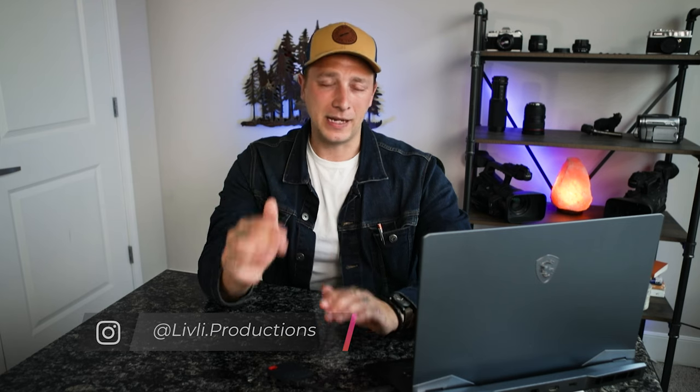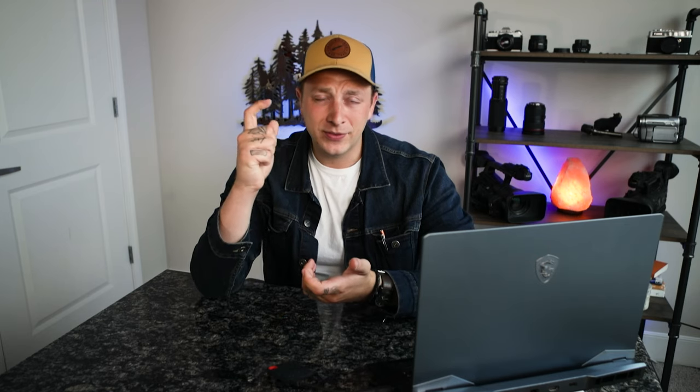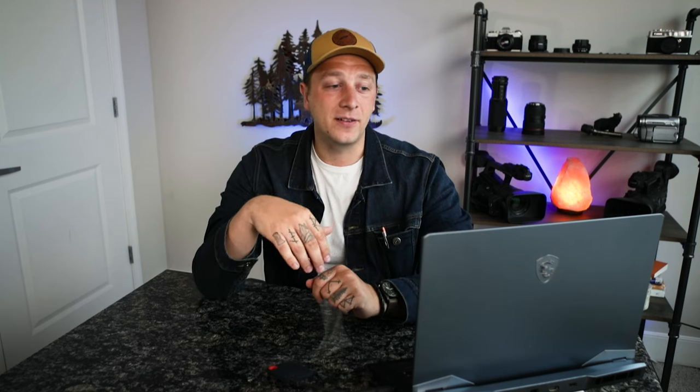Luckily, this owl sat for about 15 minutes. During that time, you have to keep your eye on the viewfinder — or the LCD screen — with your finger on the shutter button and just be patient. If I hadn't been looking through my viewfinder, I would have missed it. It was a quick turn and then it flew away. The second I saw it look up I ripped the shutter, got the shot, and I knew I'd nailed focus and the lighting perfectly.